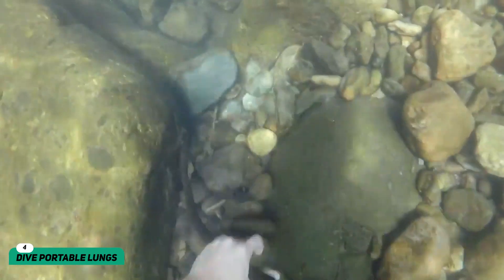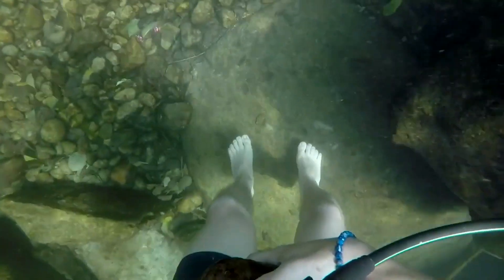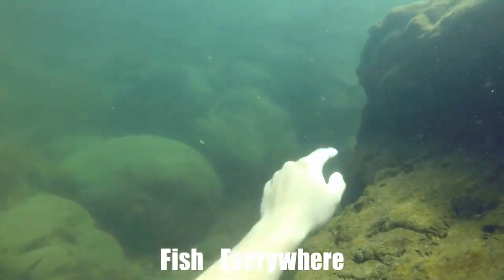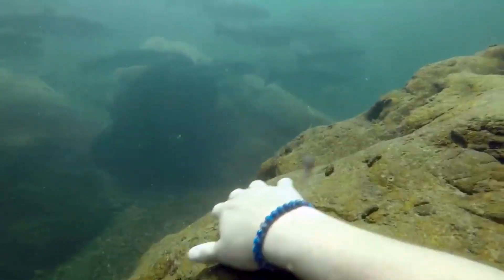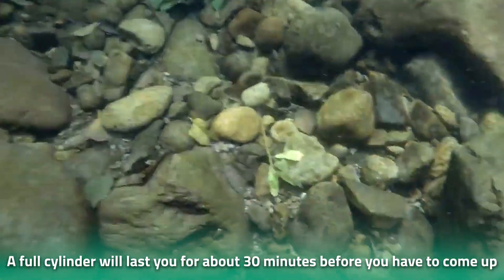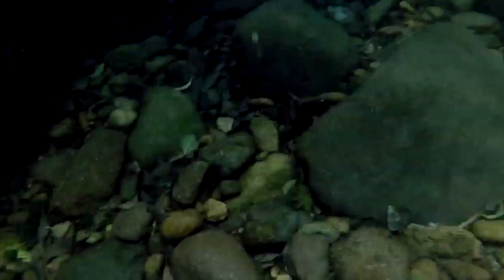Dive Portable Lungs. If the Exolung is not your style and you're looking for something even better, then the dive portable lungs are where it's at. With this device, you can say goodbye to your days of carrying around heavy equipment for breathing. The dive portable lungs consist of a pump and cylinder that can neatly fit in your backpack. You can pump the cylinder full of oxygen by hand — an amazing invention, perfect for short dives.